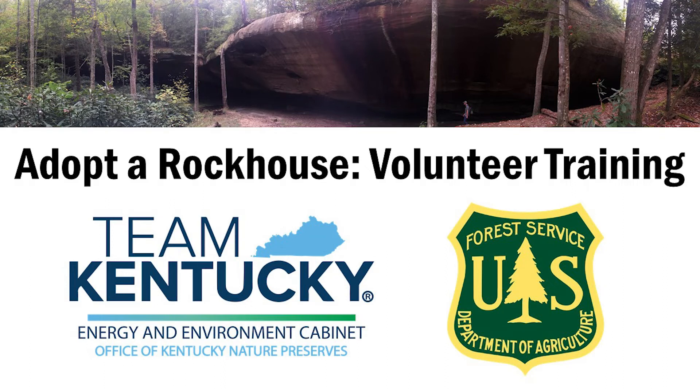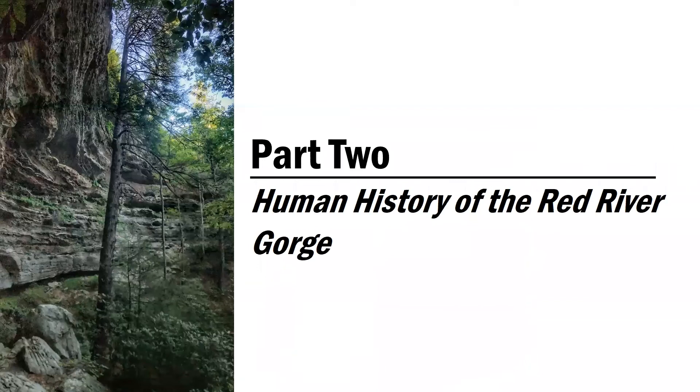Welcome to Adopt a Rock House Volunteer Training, Part 2. This video will cover the human history of the Red River Gorge.